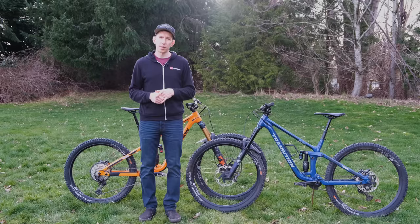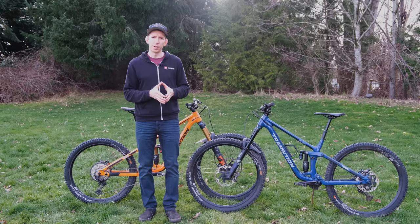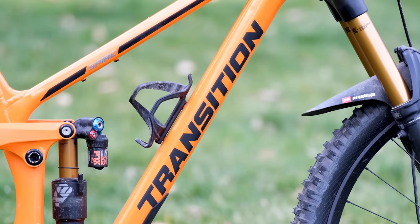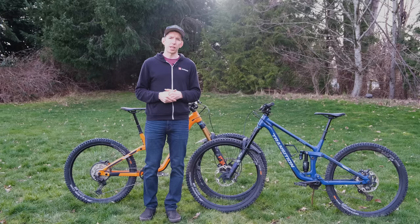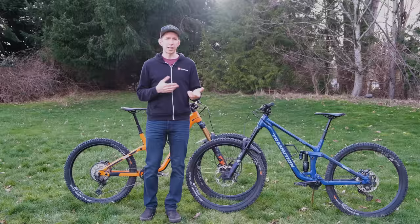Transition is doing something interesting here, pushing the boundaries a little bit further than most companies. There are a couple of other companies that have entered this super slack realm, but it's cool to see where they're going with it. I had a blast riding these bikes and we'll report back once we get one in for longer-term testing. That's it for the Transition Spire and the Patrol — thanks for watching. Let us know what you think in the comments below, don't forget to like and subscribe, and stay tuned for plenty more Pinkbike tech content.